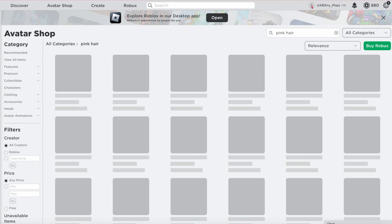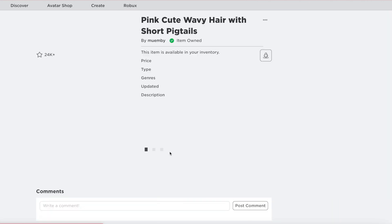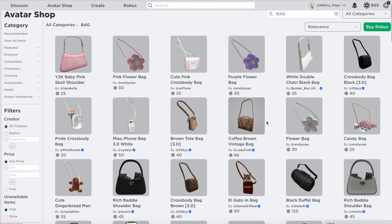She's already wearing pink hair so I'm going to keep her pink hair but I'm going to find a different style. I think this one with the pigtails is really cute so I'm going to buy that. I want to add some more accessories, so if there's a cute pink bag I'm going to pick this pink flower bag because this is really cute.